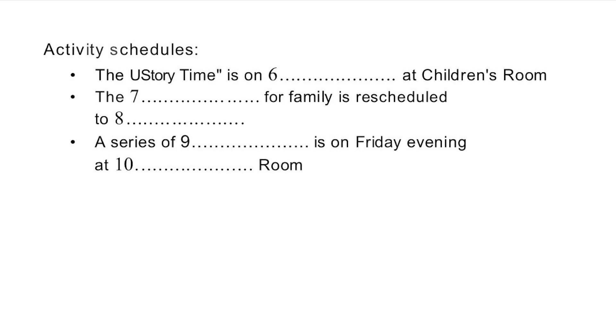Isn't there a family movie night too? Yes, but it's not at night anymore. We used to have family movies on Fridays when the library's open until 9. But now we have a different activity at that time, so we had to switch family movies to the weekend, Saturday afternoon. How much do you charge for the movies? They're all free. The movie always starts at 2.30 in the reference room.